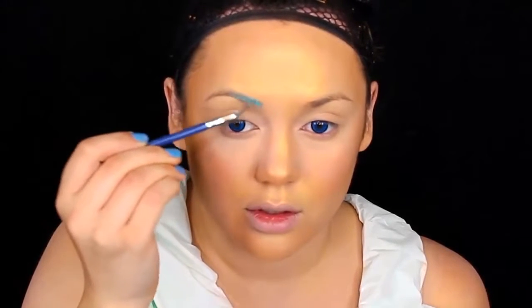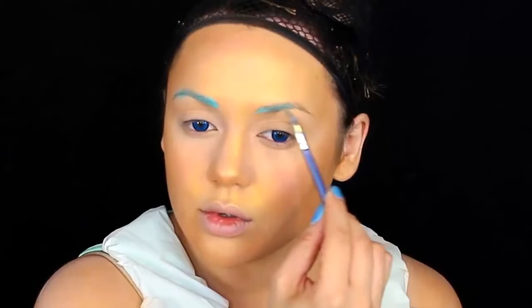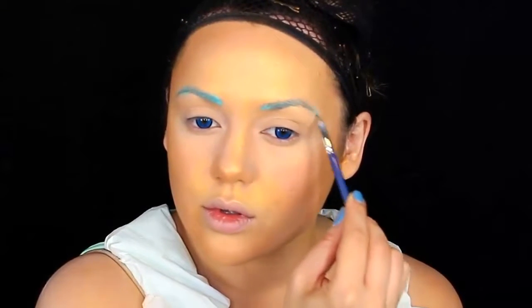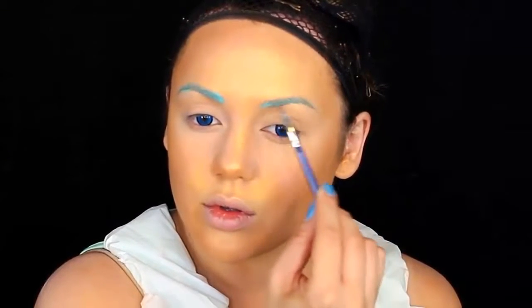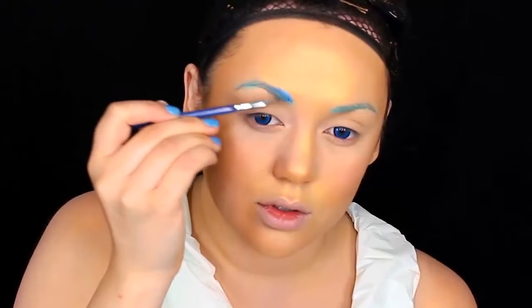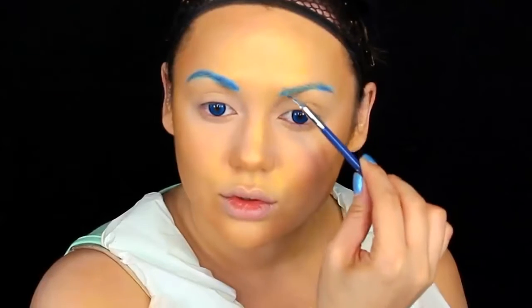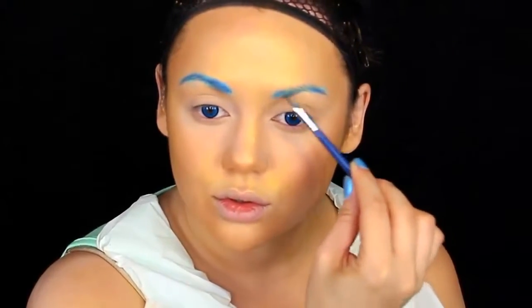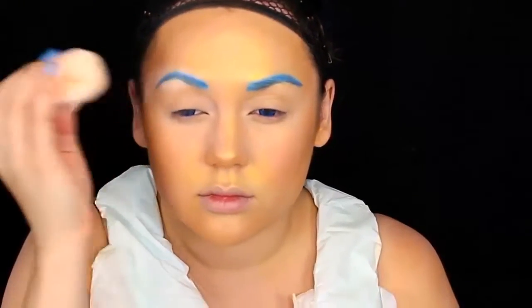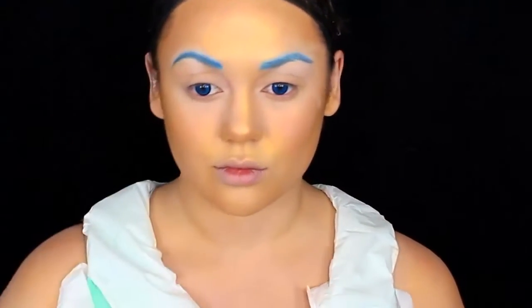Now it's time for the brows. I'm getting two cream blue colors — first a light sky blue with a very thin brush, painting it like real hairs coming out from your eyebrows, coating each natural eyebrow hair to look like it's growing out blue. Then I'm taking a darker blue cream color with the thin brush and painting over that again with brushstroke motions to look like real hair, which will hopefully match the wig later. Once you're happy with the shape and shade, set the brows with some translucent powder.